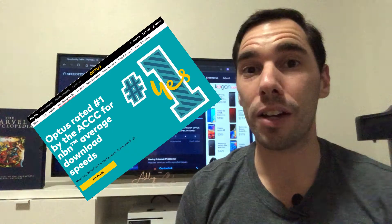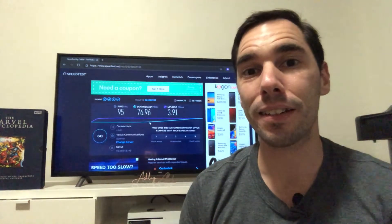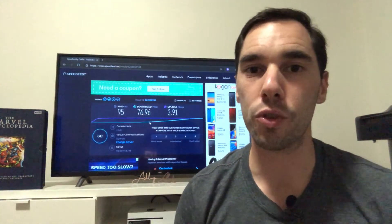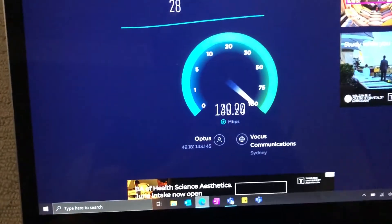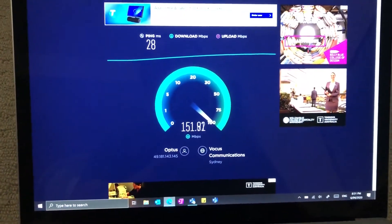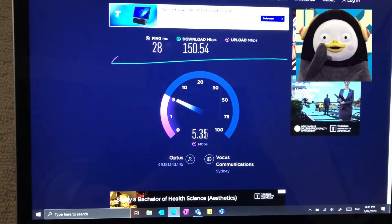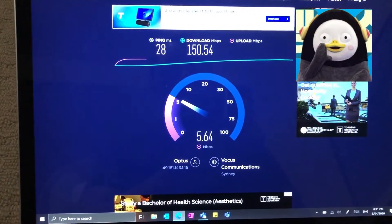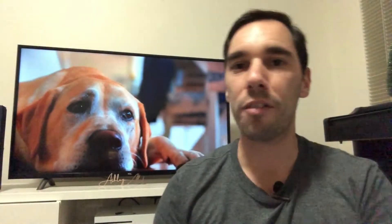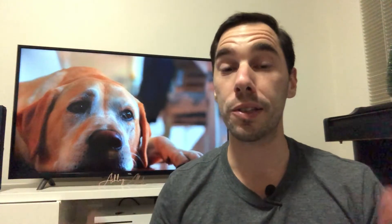I can almost guarantee that when I disconnect from the wireless display I'm going to go back to about 150 to 120 megabits a second. My theory was correct — as soon as I disconnected from the wireless display I'm now getting about 150 megabits a second download. I've projected back up just because that's a prettier picture of my dog to look at.